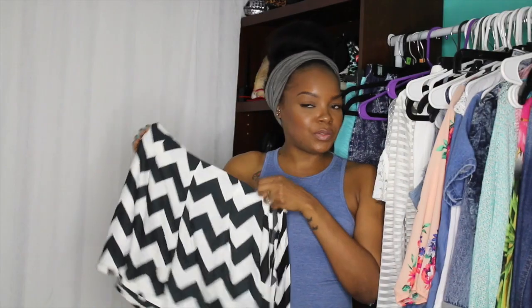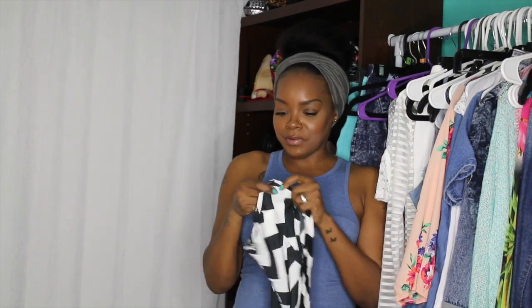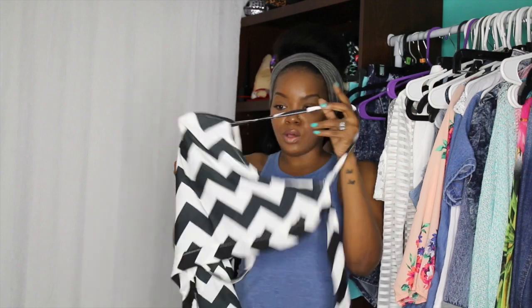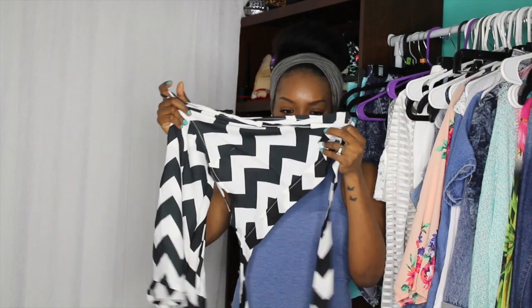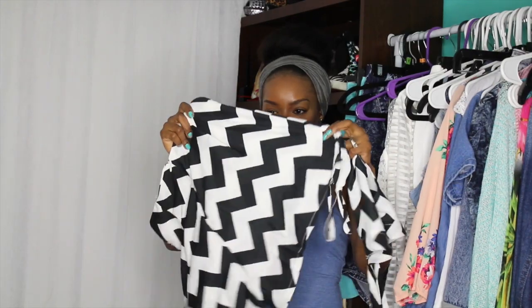Next I got this two piece which you guys have seen all over YouTube — everybody and their mama got this set, and I was no different. I like the set, it's really cute, but it doesn't fit and it's very very see through. Like this one is really really sheer with no lining to it. Stuff like this you really can't wear a bra with, and it's just super thin. So I'll probably be wearing the bottoms around the house — the top I really won't get a chance to wear because it's so thin.